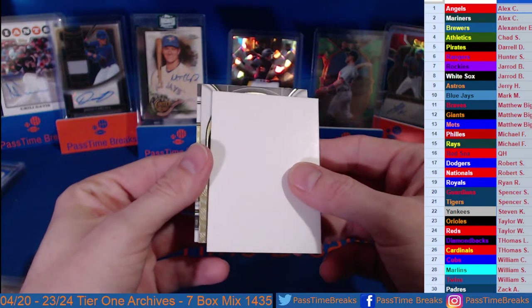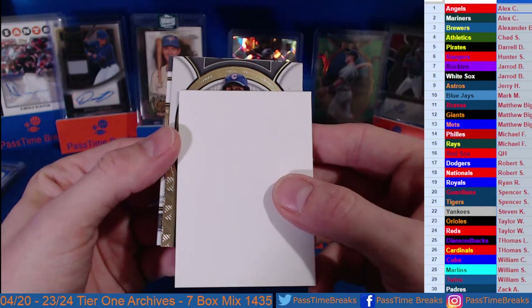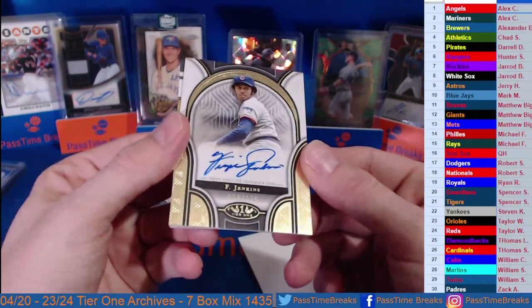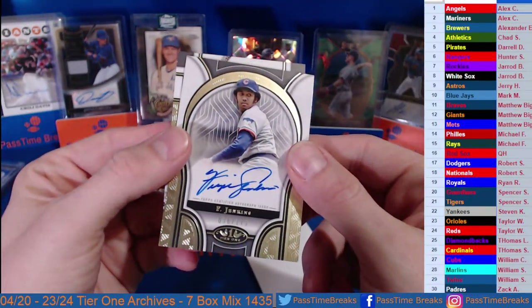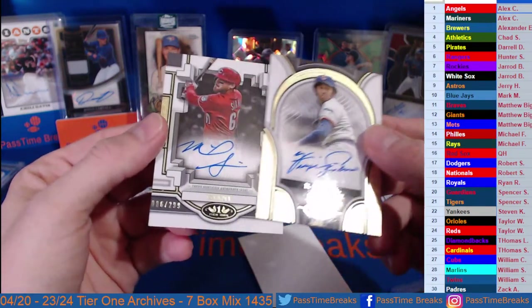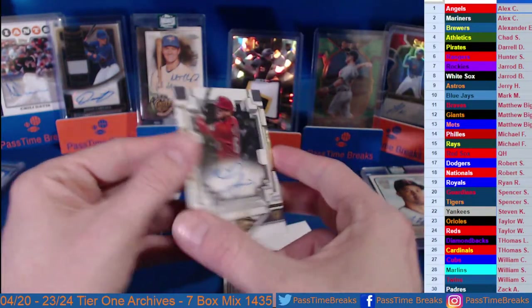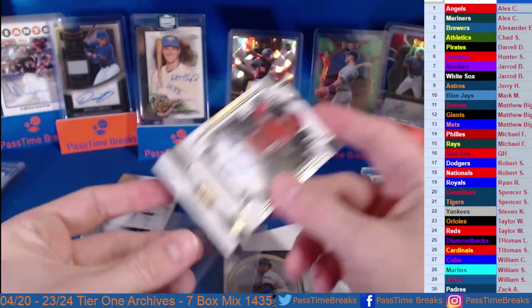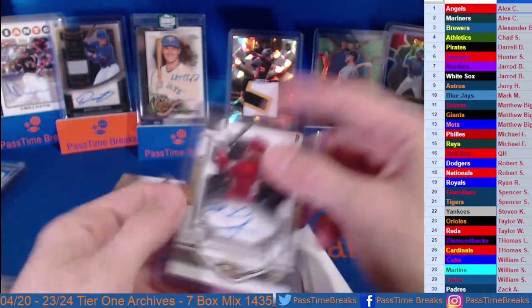And then our hits — for the Cubbies, that looks like old school Cubbies William. How about Fergie Jenkins, 36 of 175 — Fergie Jenkins on the on-card auto! Nice hit, we'll take it, Fergie Jenkins all day. And to finish this off we got a bat — going out to the Reds. Siani — that is 86 out of 299 on the Mike Siani. Cincinnati — to finish this off. Mike Siani to 299.